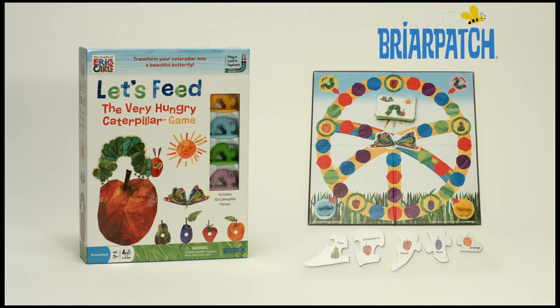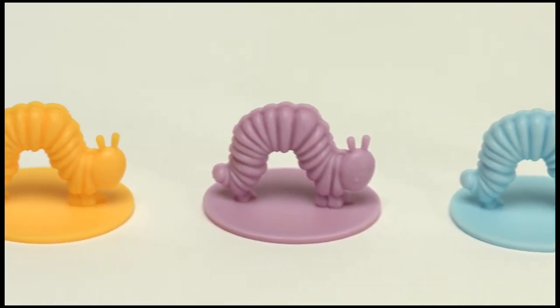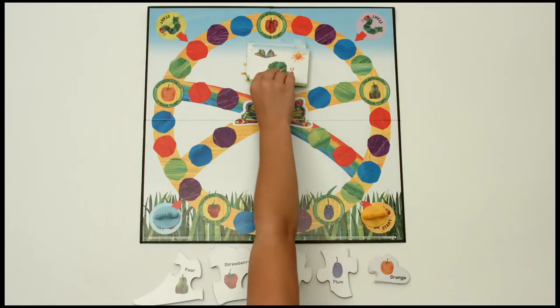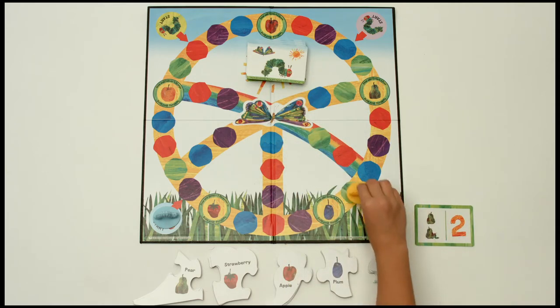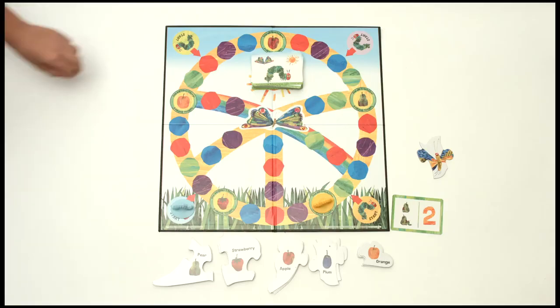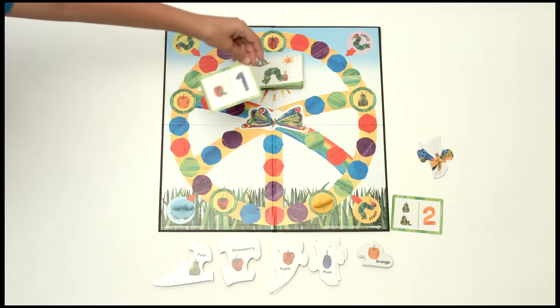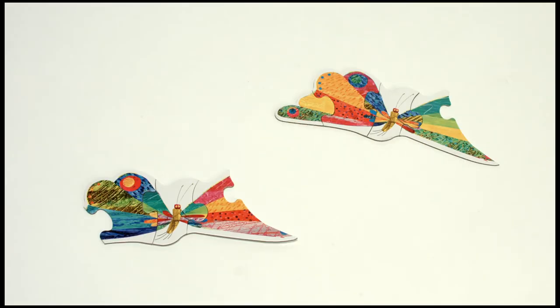In the Let's Feed the Very Hungry Caterpillar game, based on the best-selling book by Eric Carle, children move their Very Hungry Caterpillars from fruit to fruit, collecting a unique butterfly puzzle piece on each turn when they stop to eat. The first player to collect all five puzzle pieces building a beautiful butterfly wins the game.